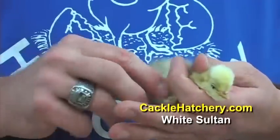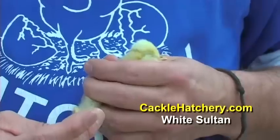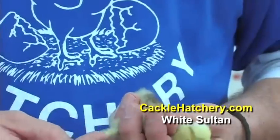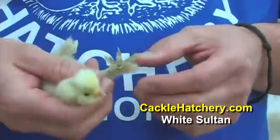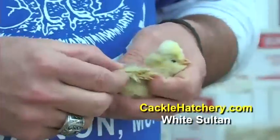They have feathers down their leg and toes, and they have a unique fifth toe, which is kind of unusual for a chicken.